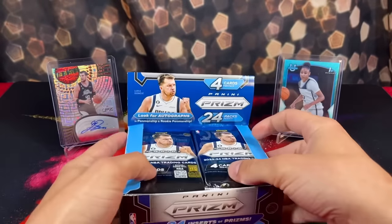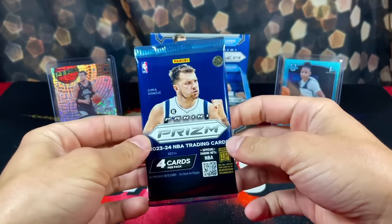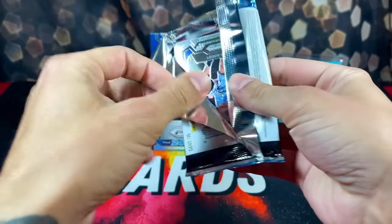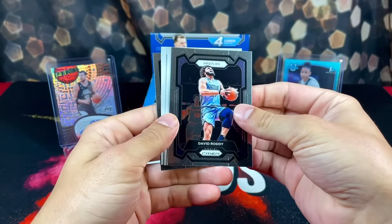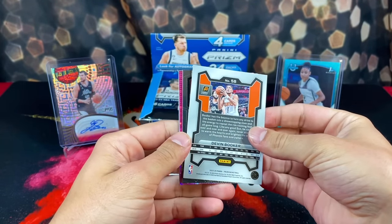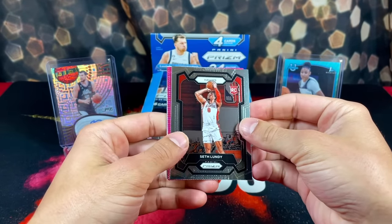Without any further ado, 24 packs — Victor, if there ever was a time to pop out it's now. Everyone say a prayer to the card gods. First pack and — oh wow, this is super interesting. We have David Roddy, two cards are backwards, and oh my god, there's a pink pulsar in the very first pack! No way is this happening — this is going to be numbered out of 42.